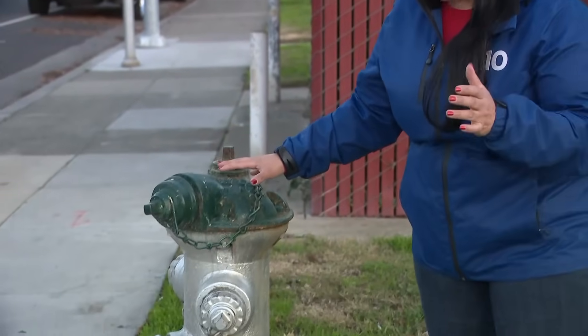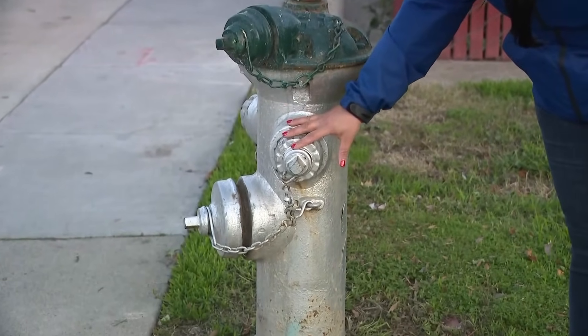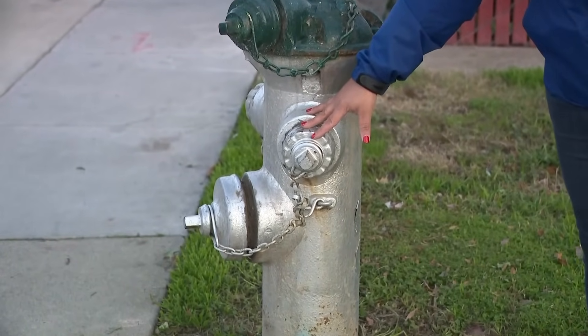ABC 10's Roxanne Elias took some of those questions about fire hydrants to local fire officials. The truth is there's so much more to these fire hydrants. We've been learning about them all day long, and the reality is there's more to it than just hooking up a hose and having an endless supply of water.